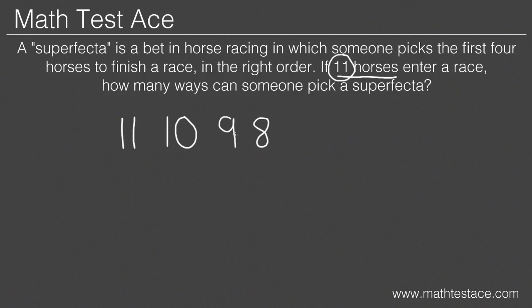Finally, we multiply the numbers of choices we've written down. With a calculator, we find out that eleven times ten times nine times eight is 7,920. And that's our answer.